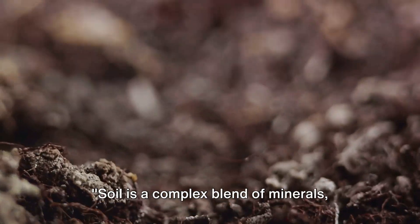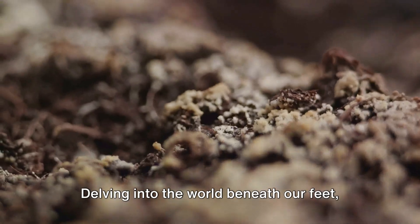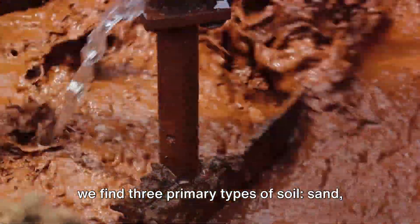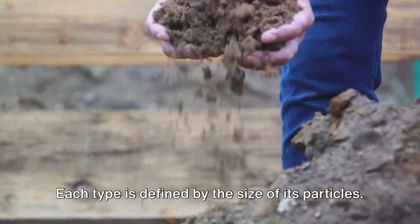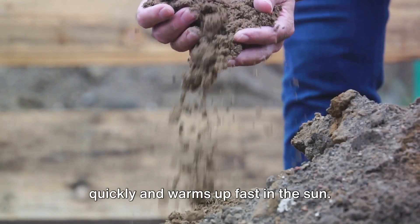Soil is a complex blend of minerals, organic matter, and life. But what does this mean for your garden? Delving into the world beneath our feet, we find three primary types of soil: sand, silt, and clay. Each type is defined by the size of its particles. Sand, with the largest particles, drains quickly and warms up fast in the sun.